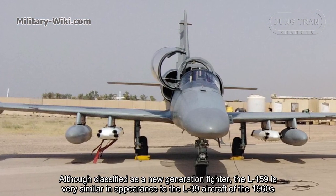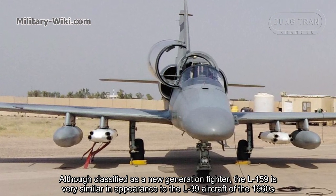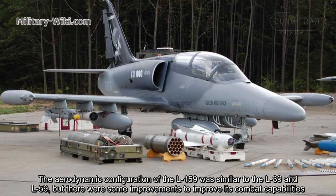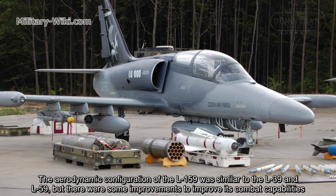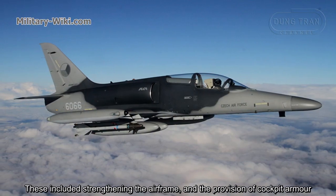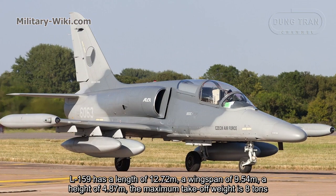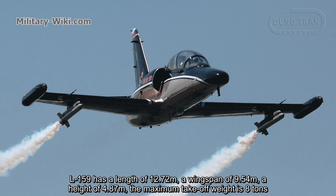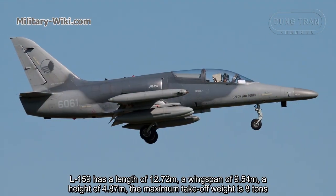Although classified as a new generation fighter, the L-159 is very similar in appearance to the L-39 aircraft of the 1960s. The aerodynamic configuration was similar to the L-39 and L-59, but with improvements to combat capabilities, including strengthening the airframe and the provision of cockpit armor. The L-159 has a length of 12.72 meters, a wingspan of 9.54 meters, a height of 4.87 meters, and a maximum takeoff weight of 8 tons.